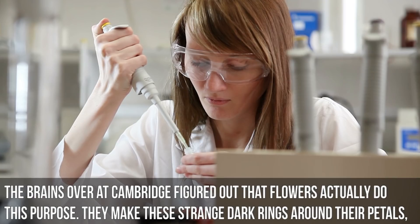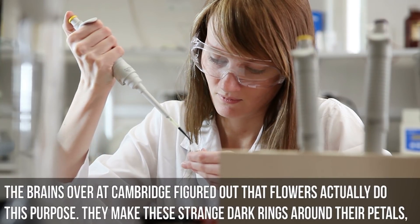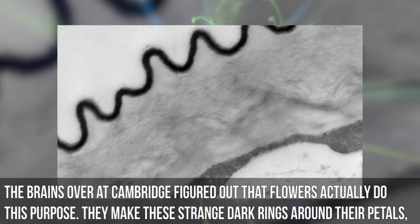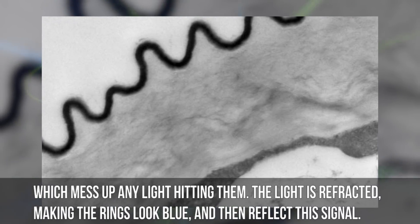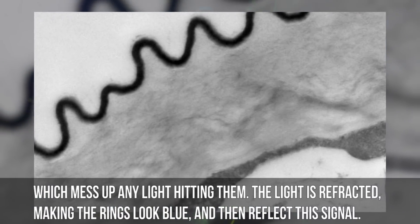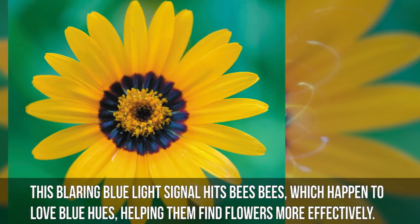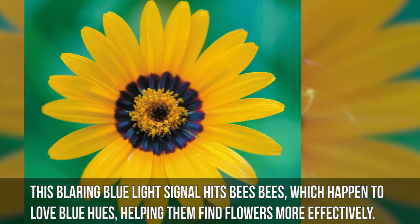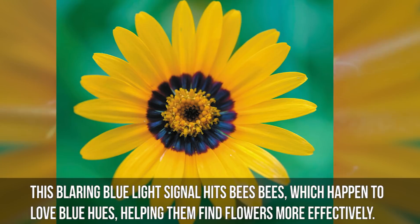Confused, they named this the Disorder Phenomenon, and after straining to figure out some kind of reason for it, decided that the substance on these petals was just some kind of erroneous byproduct flowers messed up during their evolution. However, the brains over at Cambridge figured out that flowers actually do this on purpose. They make these strange dark rings around their petals which mess up any light that hits them. The light is refracted, making the rings look dark blue, and then they reflect this signal. This blaring blue light signal hits bees, which happen to love blue hues, helping them to find the flowers more effectively.